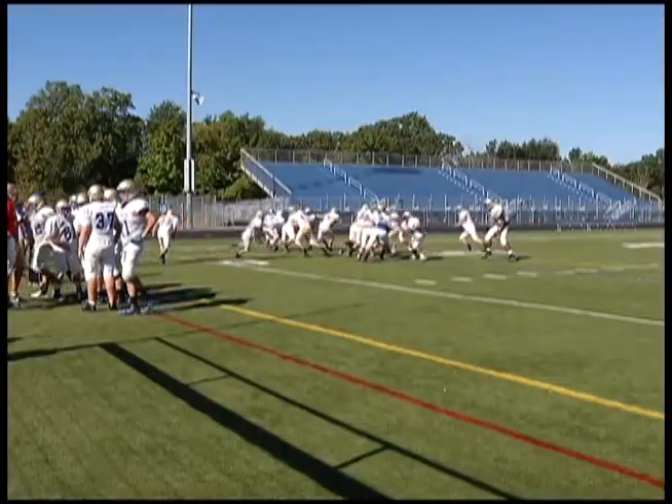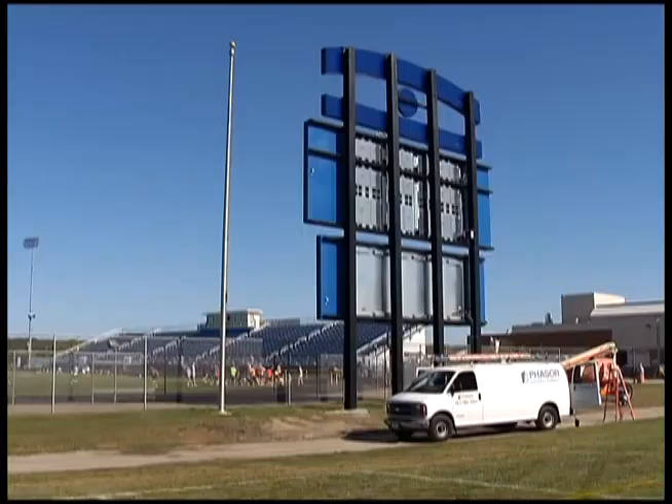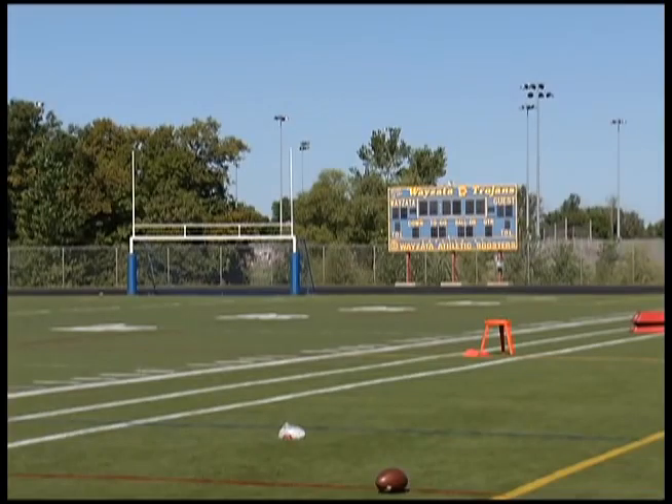It's a far cry from what they could do with the old scoreboard, which dates back to the late 90s. Like any technology, that's well beyond its lifespan, which is why the Wayzata athletic boosters and athletic department joined forces to replace it. The existing football scoreboard is actually obsolete, becoming more and more difficult to obtain replacement parts and replacement bulbs for.